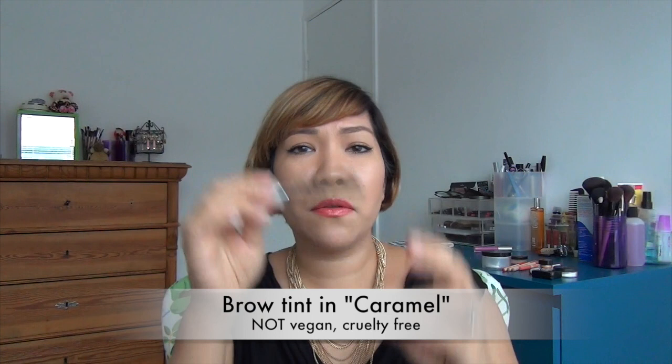I use it when I've got too much product on my brows and I just want to spread it all the way into the ends. And there's also the eyebrow tint, which I really like. Now this isn't awfully strong — it adds a nice shine and a soft color. This is in the shade Caramel.